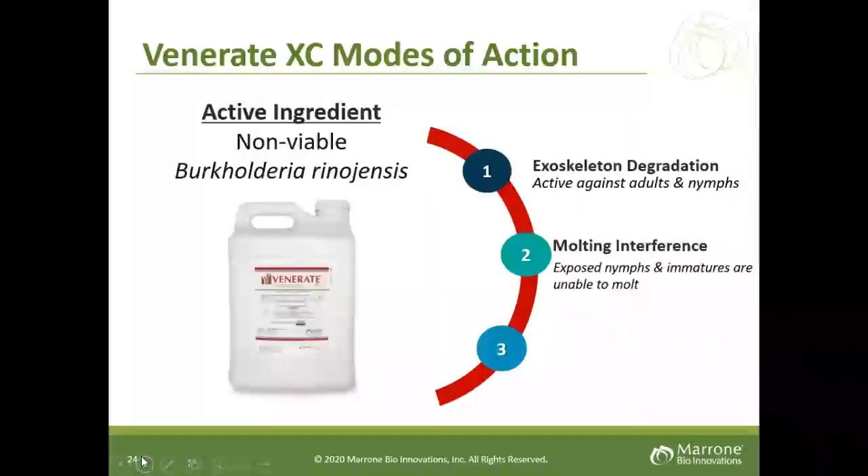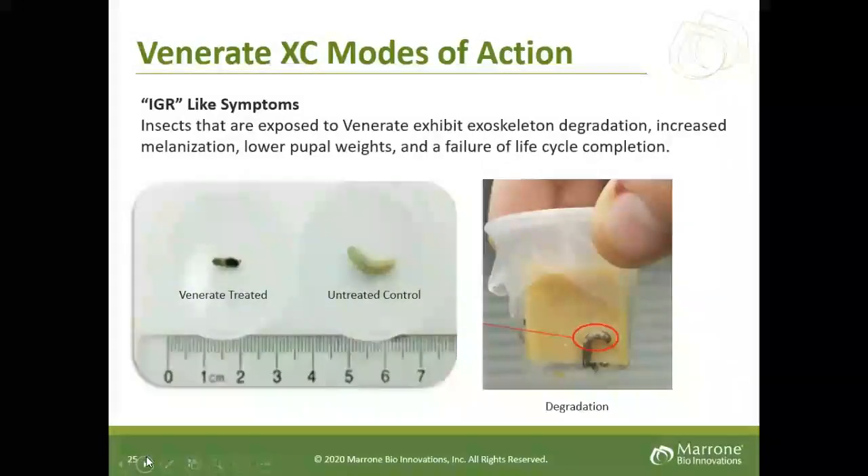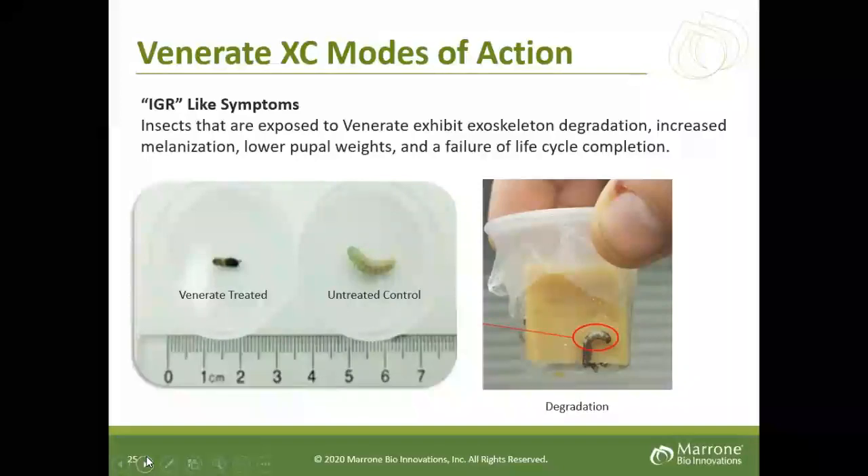How does Venerate work? It controls insects in three different ways: first, exoskeleton degradation — it doesn't allow formation on the skeleton; second, molting interference; and third, ingestion. Looking at the slide, in the lower left you will see a Venerate-treated versus an untreated larva. The untreated has a robust, uncolored, fat larva, while the Venerate-treated larva is not allowed to molt and the coloration is very dark. To the right you can see the degradation of the larvae as well. These are the signs to look for to assess the control you're getting.